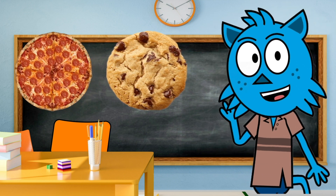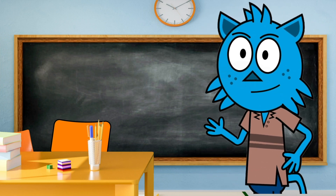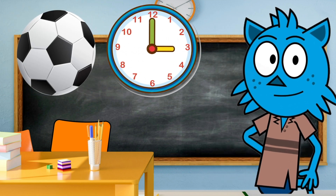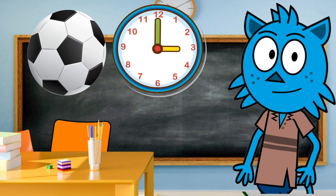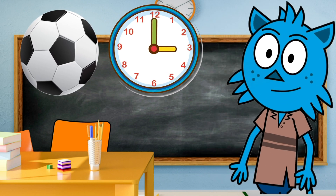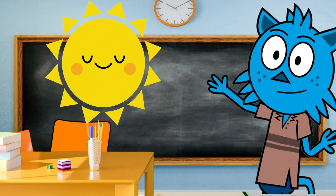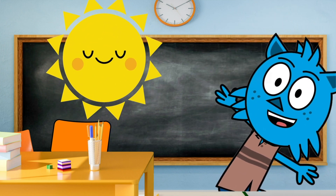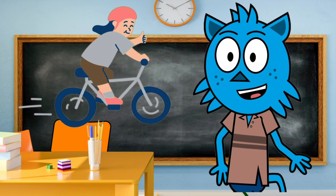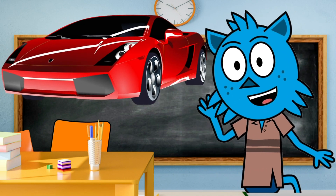Now let's find more circles around us in everyday objects. Look at these — a clock has a round face, just like a circle. And what about a ball? Yes, it's a circle too! How about the sun up in the sky? It's the biggest circle of them all! And don't forget about the wheels on a bicycle or the wheels on a car — they're shaped like circles.